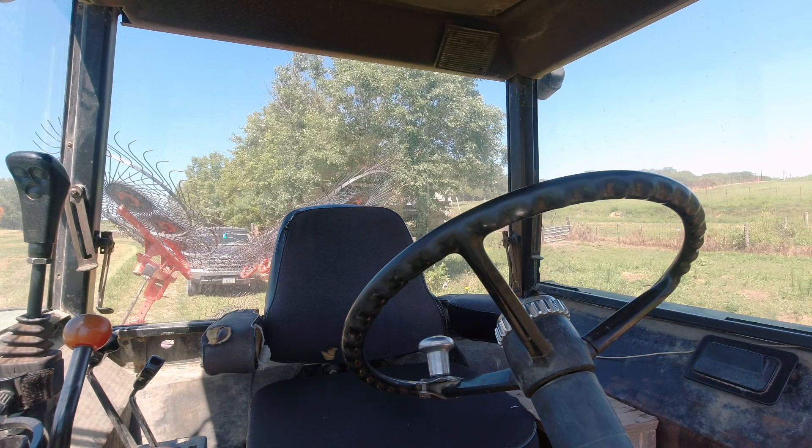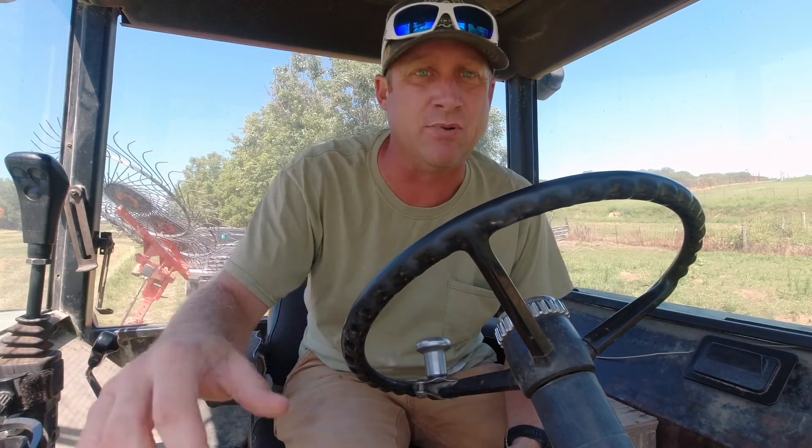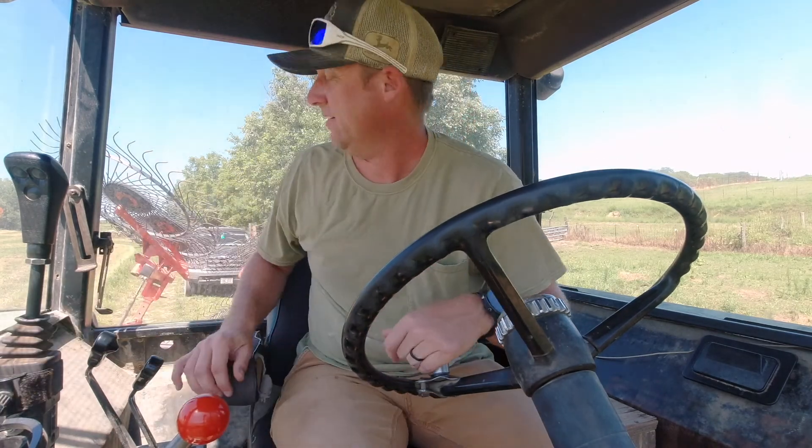Here we are at the hay field — it is 2:08 and I am ready to rake hay. The hay looks very dry and ready. There's only one thing left to do: start raking. It looks like it could have gone yesterday but we weren't able to, so we're doing it today and will get as much done as we can before the dew sets in. This is going to be a long day — started at 4 a.m., and we're going until the dew sets or the sun sets, whichever comes first.